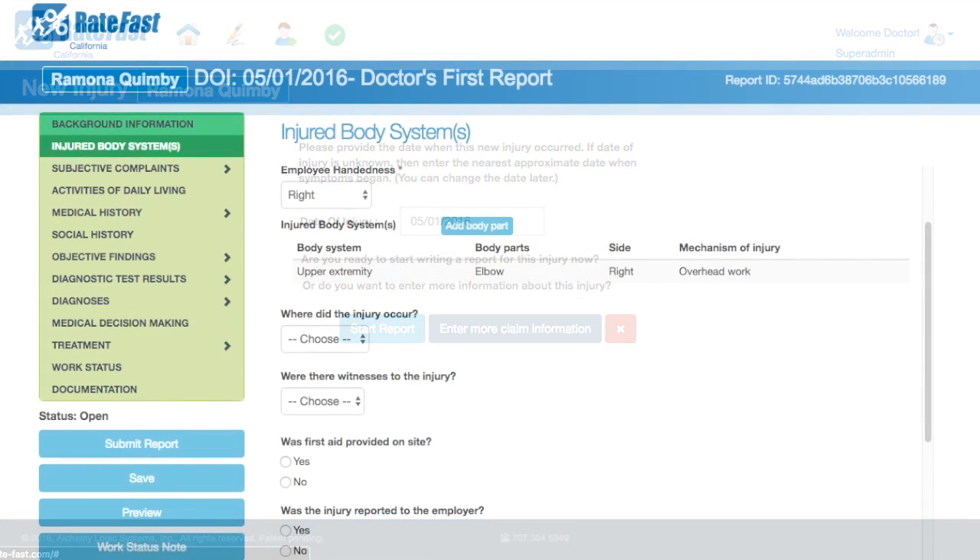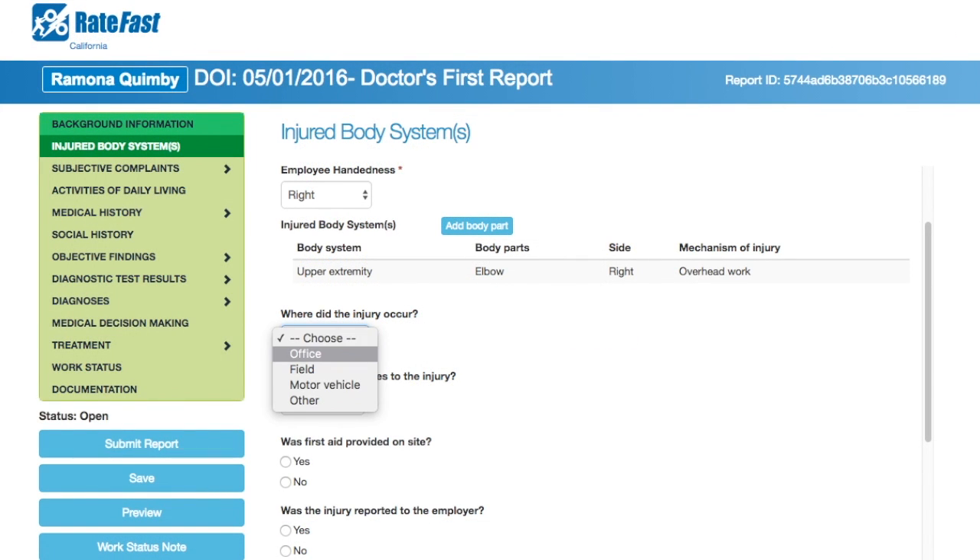RateFast asks you targeted questions about how the injury occurred, ensuring that your report contains all the information required by insurance carriers.